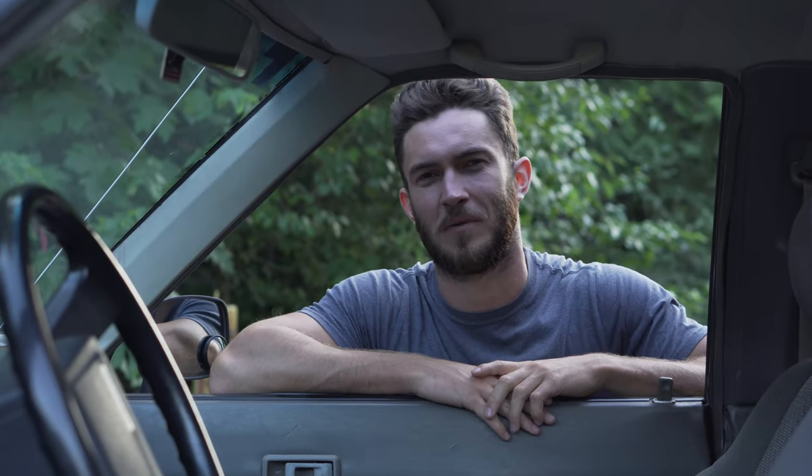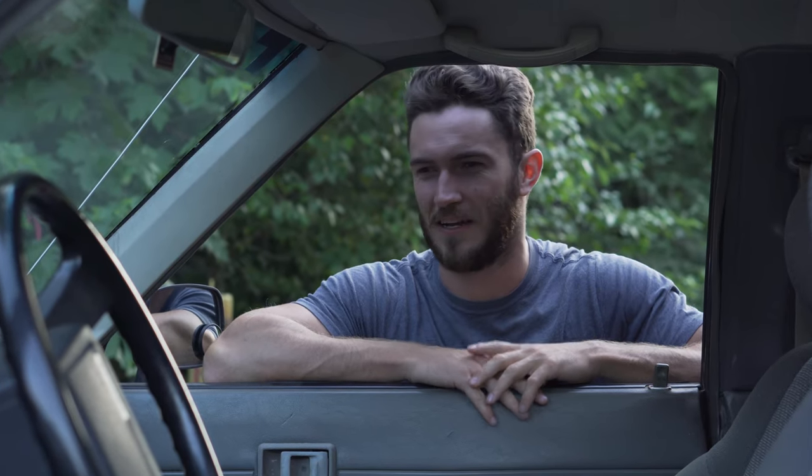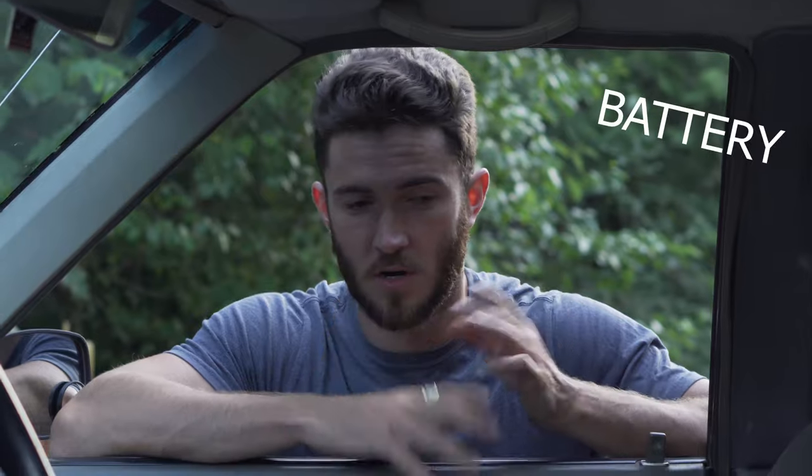So here I come along — this hotshot mechanic that thinks he knows stuff about Toyotas. And this was a big undertaking. We've replaced almost everything in this thing: gas tank, fuel pump, clutch, all the brakes, a bunch of stuff under the hood, the starter.